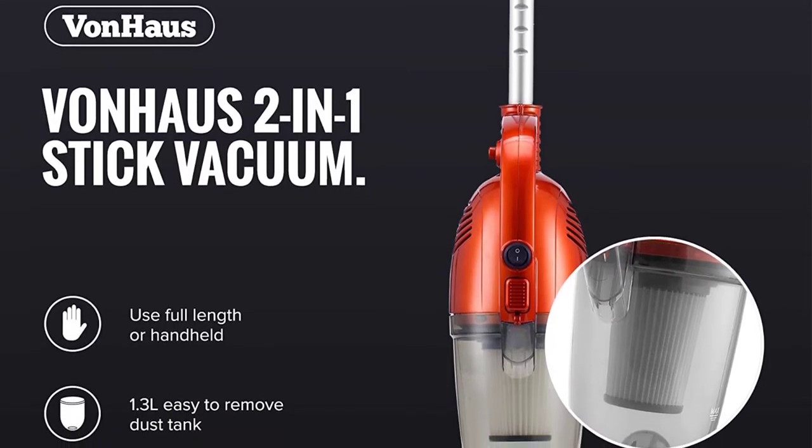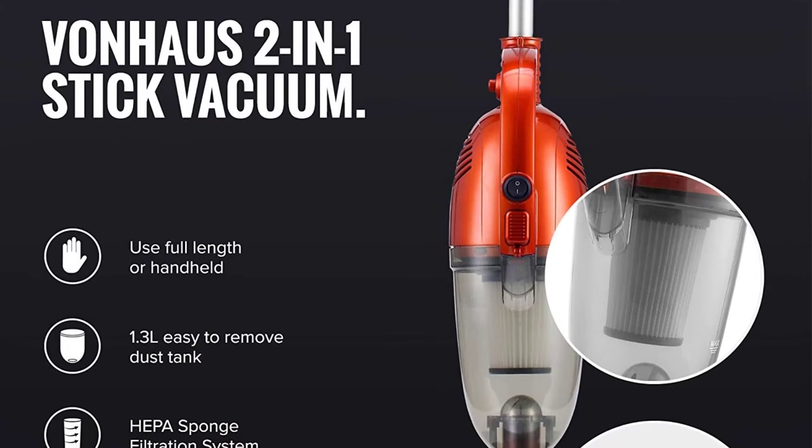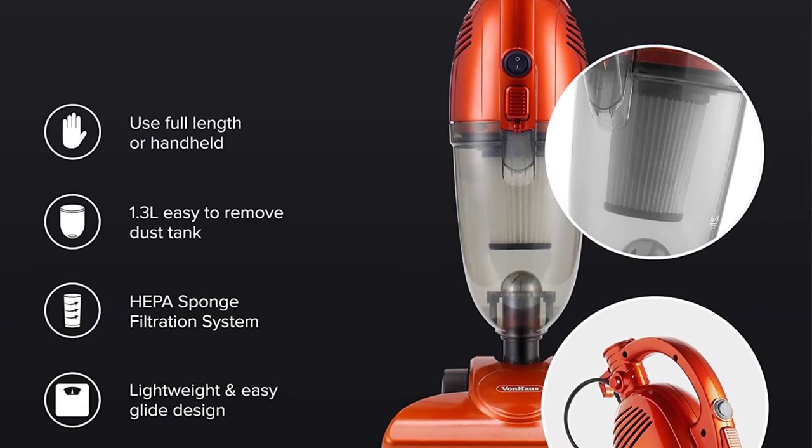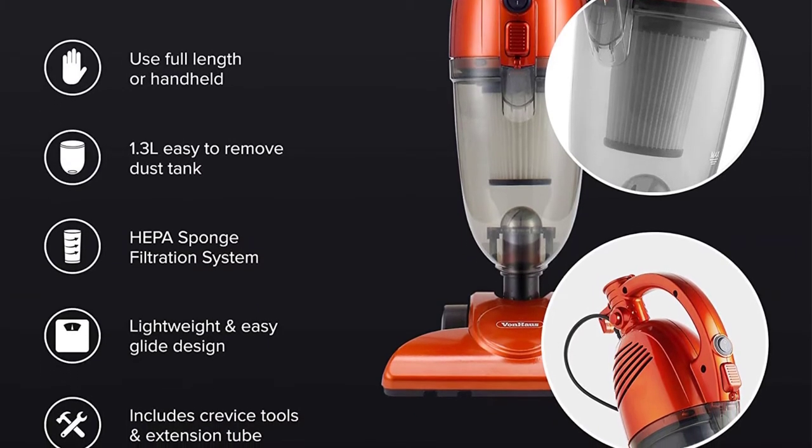It is perfect for stairs, rugs, carpet, furniture, and hardwood floors, thanks to the ease of gliding. The cord is 19.5 feet, allowing extension to far-end places.